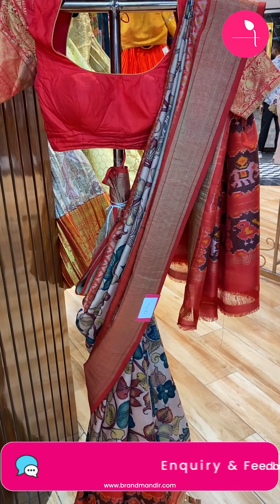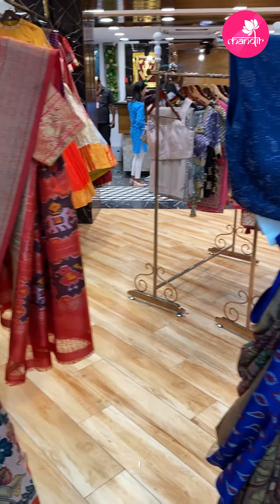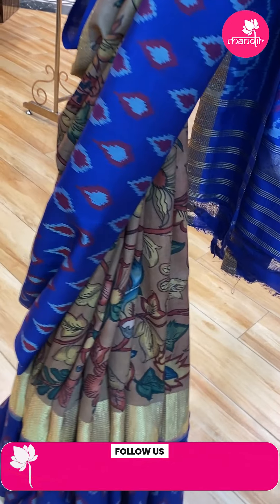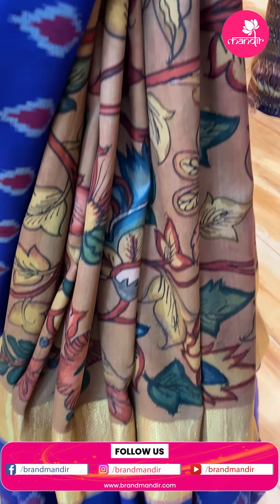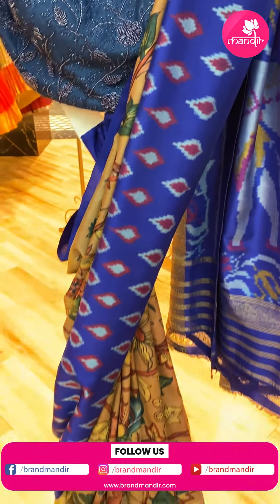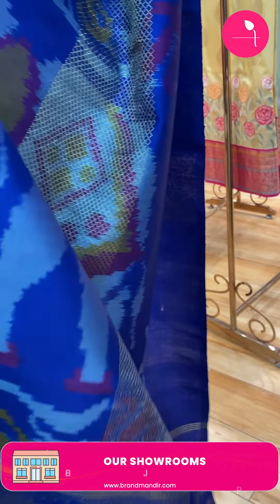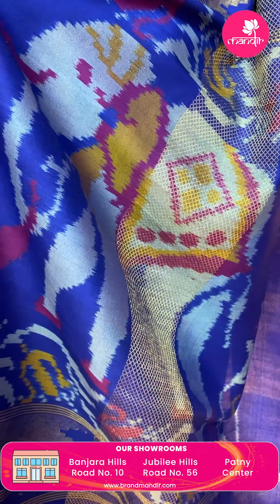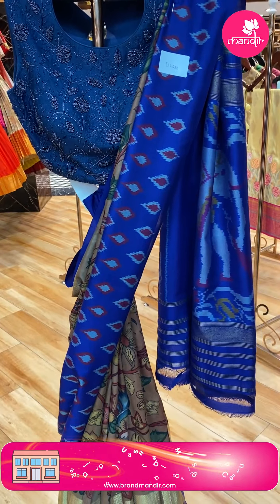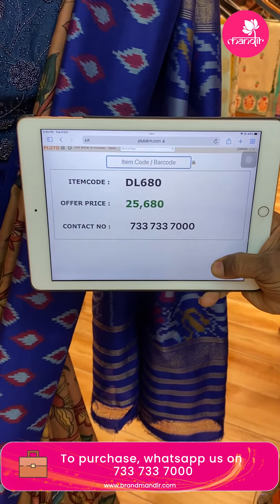WhatsApp us on 7337337000 for pricing and details. Next saree — again Ikat Kalam Kari in brown and blue color. Hand-painted leaves and stems. Border down the side with a diamond border and contrast ikat butas. Beautiful pallu with elephants, contrast ended with zari lines. Blouse contrast in blue color with border. Saree price: 25,680. Code: DL680.